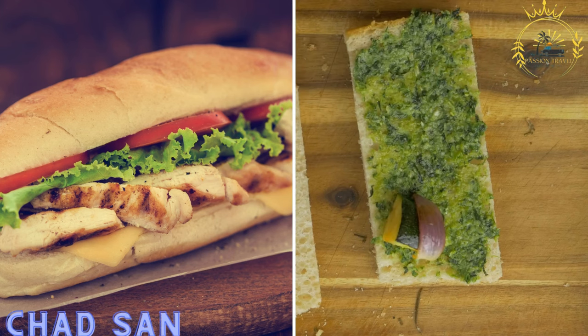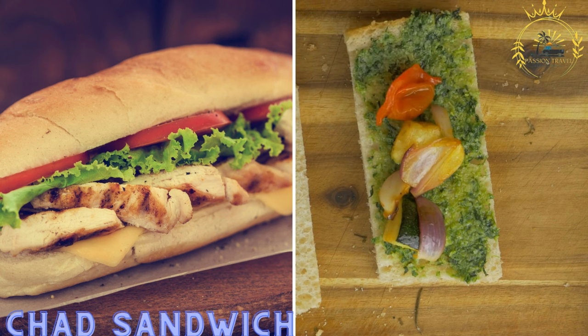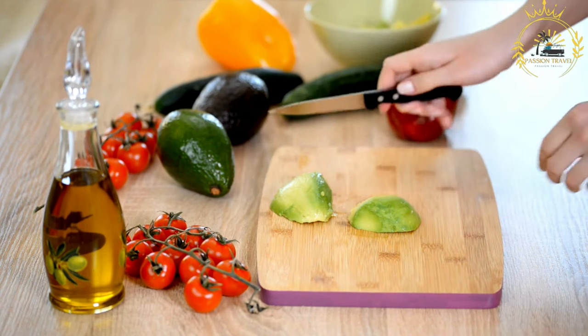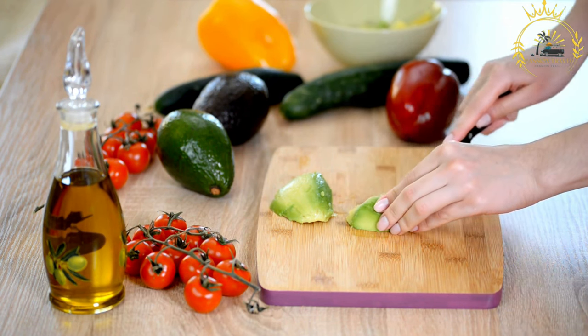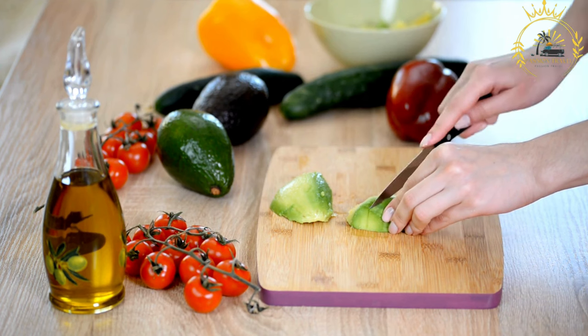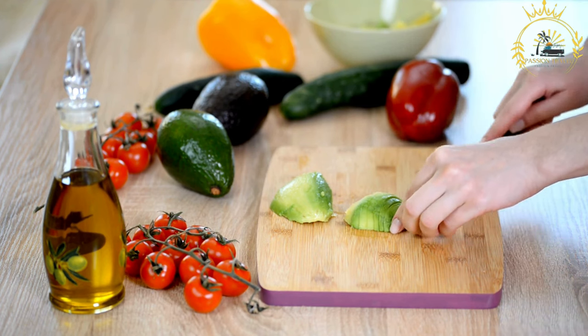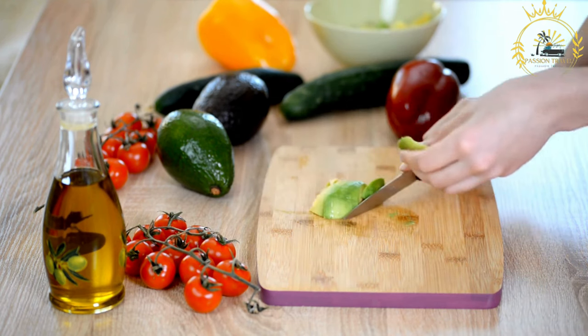Chad sandwich: a local sandwich made with a baguette filled with various ingredients like grilled meat, vegetables, and condiments. Chad sandwiches are a popular street food in Chad, a landlocked country in Central Africa, and can vary in ingredients and flavors based on regional preferences and the availability of ingredients.